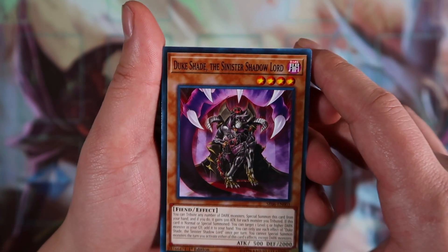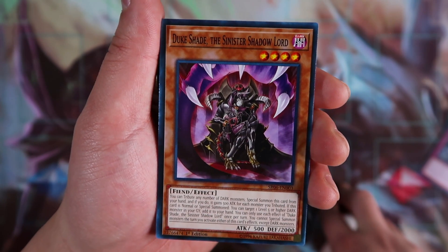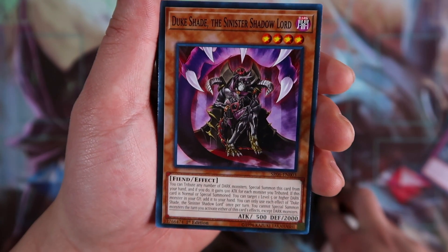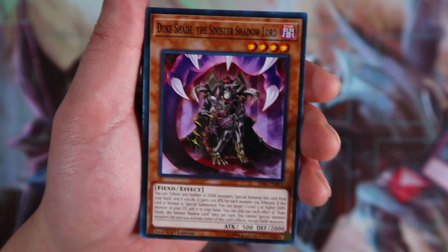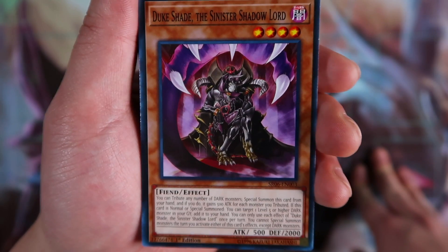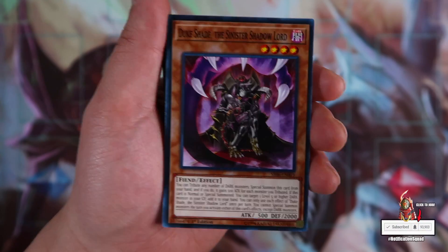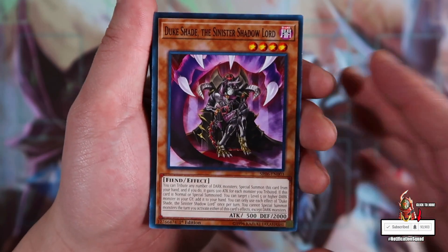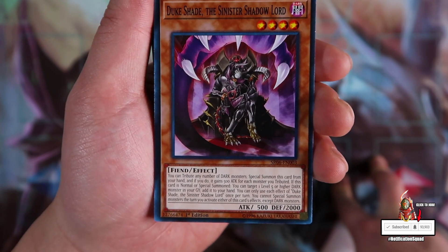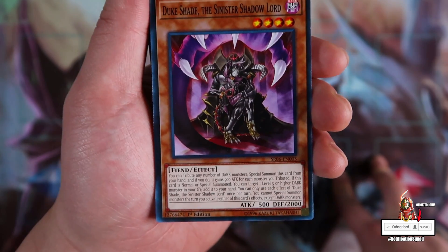Next card: Duke Shade, the Sinister Shadow Lord — a new card. You can tribute any number of dark monsters to special summon this card from your hand, and if you do it gains 800 attack for each monster you tribute. If this card is normal or special summoned, you can target one level five or higher dark monster in your graveyard and add it to your hand — so it can recycle Darkest Diablos or any dark monster variant you're running. You can only use each effect of Duke Shade once per turn, and you cannot special summon monsters the turn you activate either effect except for dark monsters. Duke is a one or two-of in the deck.